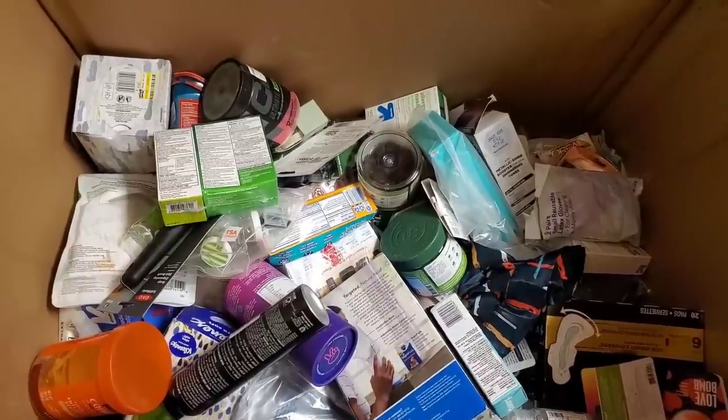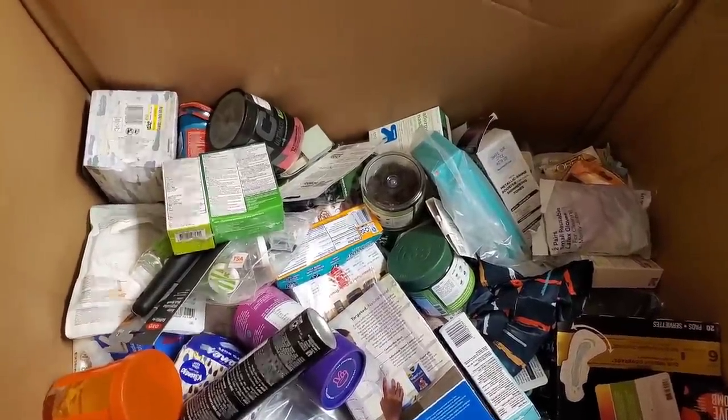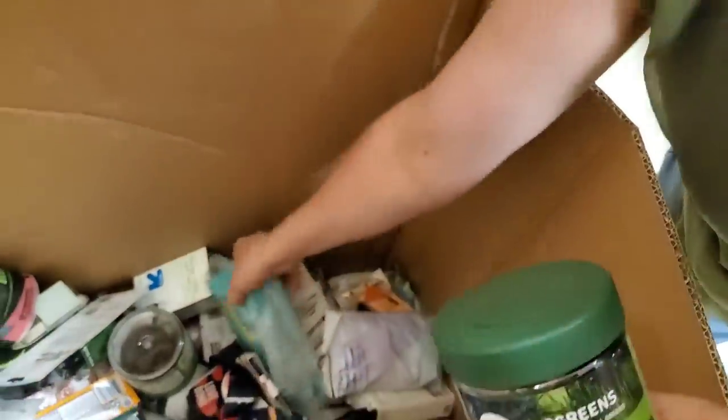I'm going to throw this out there — Paul doesn't even know I'm doing this. The aloe we had on the fire sale was the two-pack for five dollars. Normally we sell it for $6.99 on hookedonpicking. For the next two weeks, if you use the promo code 'ALOE' it'll knock off that extra $1.99 and you'll get it for the five-dollar fire sale price. But only for two weeks.